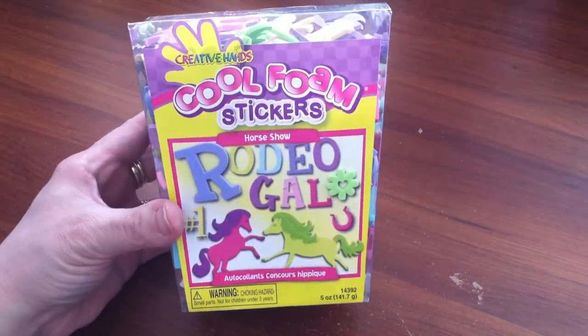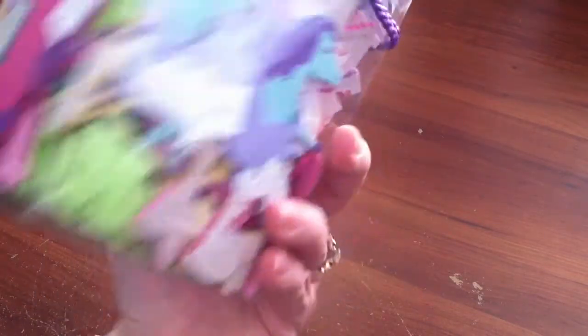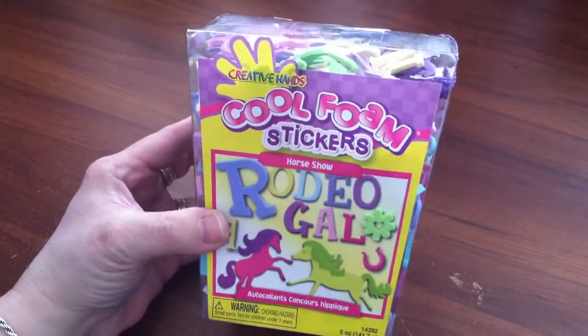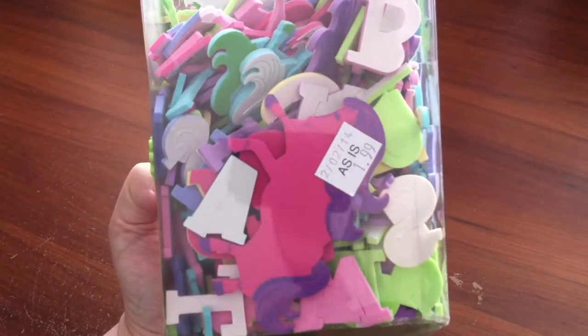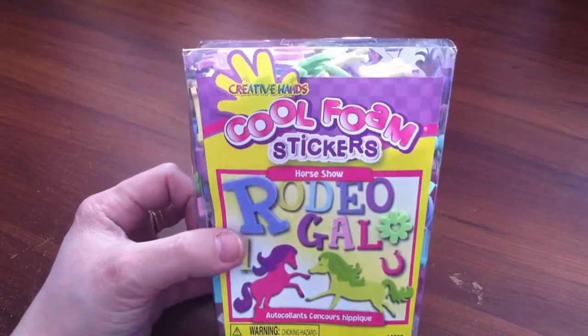First thing I got was these foam stickers. They're already pre-cut and have animals and letters — it's called Rodeo Gal. These are really nice for different projects. This was only $1.99, and I know these are not cheap if you buy them in the store already pre-cut. I'm probably going to check on eBay and see, or put it in my craft area at the antique mall.